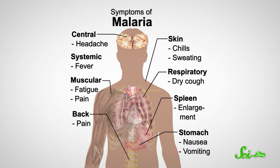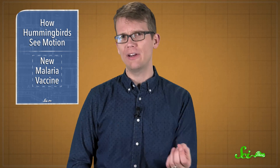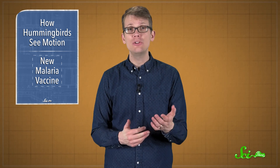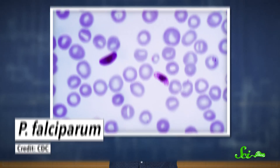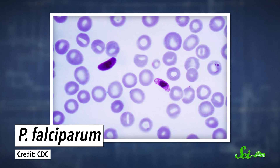Malaria starts with fever and flu-like symptoms, but if it's not treated quickly, it can cause organ failure, seizures, and death. It's this complicated, multi-stage infection process that makes coming up with an effective vaccine so hard. Even the best vaccine developed so far, which was engineered with part of a protein produced by the most dangerous parasite, P. falciparum, only works about a third of the time and requires regular booster doses.